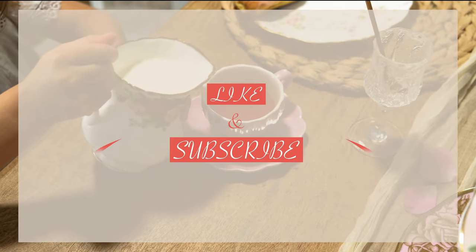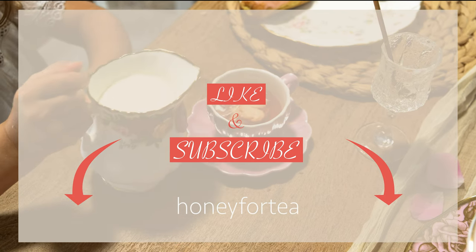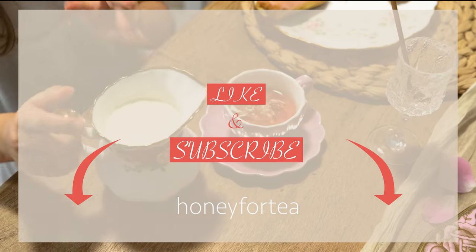If you enjoyed this video and want to see more content about romantic, joyful living, remember to like and subscribe.